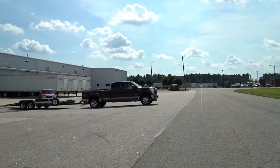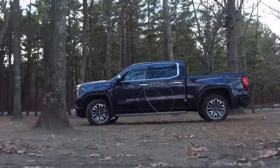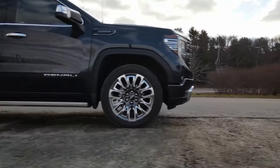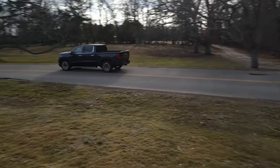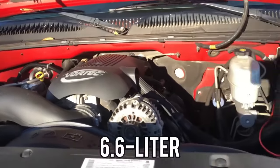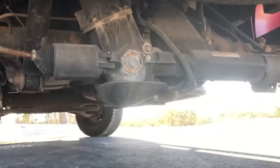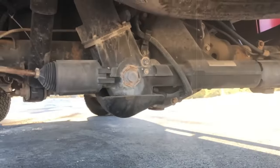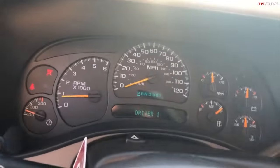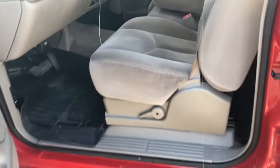At number one, it's the GMC Teradyne, unveiled at the 2000 North American International Auto Show. Its name combines "terra" from Latin meaning earth with "dyne" from Greek signifying strength and power — and it lives up to the name. It features a robust 6.6-liter Duramax diesel V8 engine paired with GMC's Quadrasteer four-wheel steering system, an Allison 1000 series five-speed automatic transmission with normal, tow, or haul modes, engine grade braking, and power takeoff capabilities.